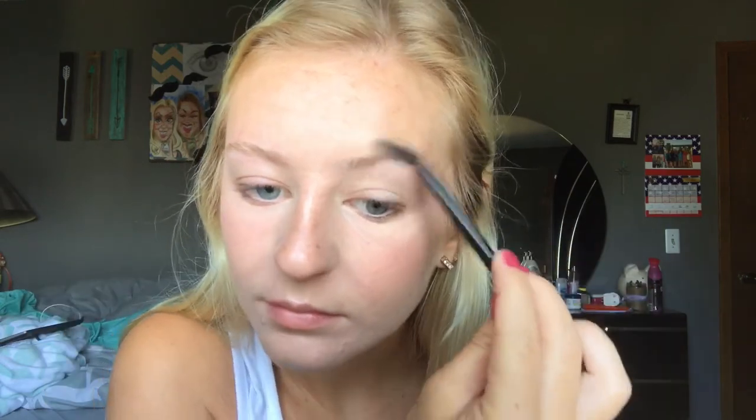I'm going to take a spoolie and brush my eyebrow hairs upwards. Then I'll take the brush and dip it into the product. I'm not sure if it's a cream or powder — I'm guessing cream. It's kind of hard to get on the brush. The brush is working, but it's really thick, so I think I'm going to go in with a different, thinner brush.